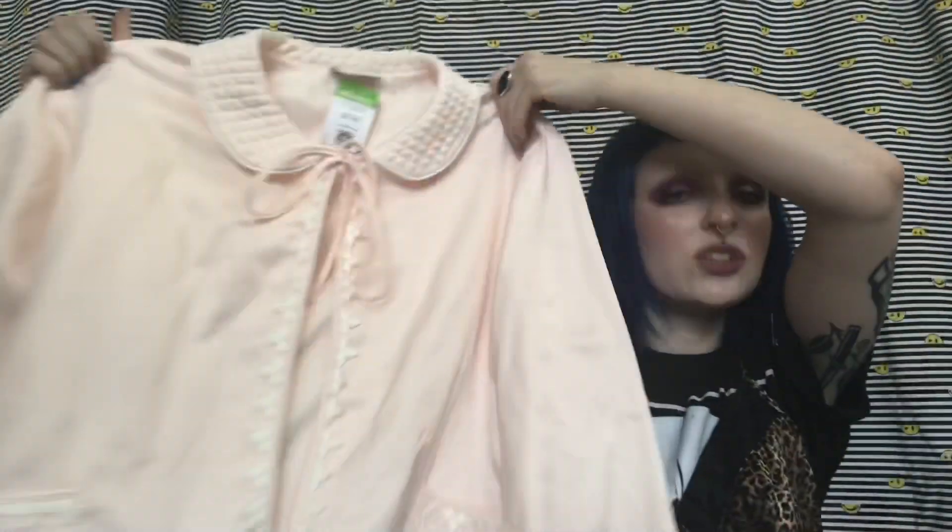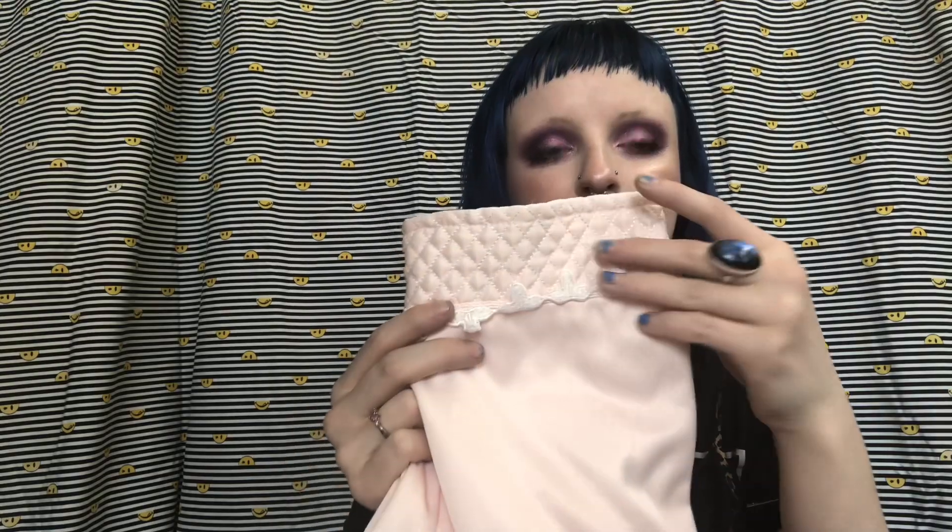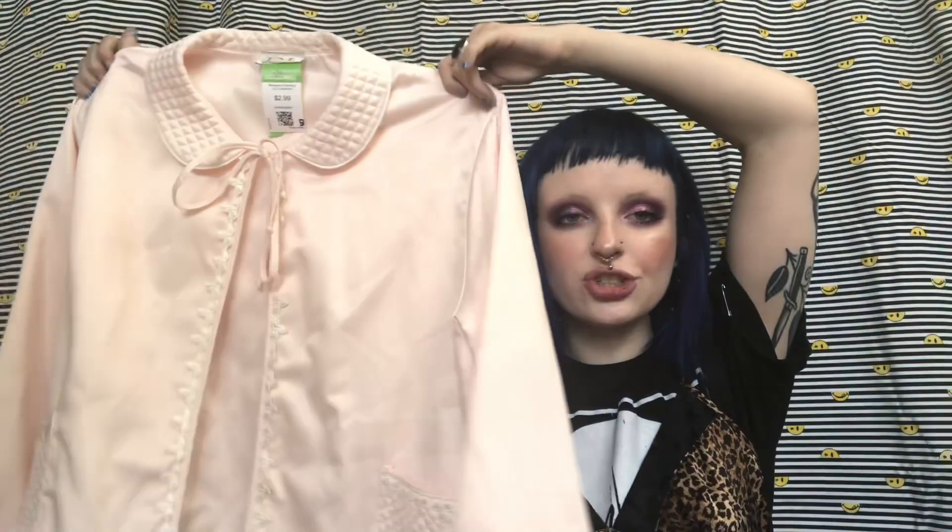I got this little baby doll top — like a jacket, but it ties. I was thinking of using it for a little photo shoot because it's really precious and dainty. It has the cutest little quilted sleeves and it's by this brand called FM Lingerie. Just a really cute little vintage jacket-y thing — it was only $2.99, so I picked it up.